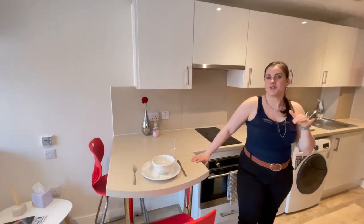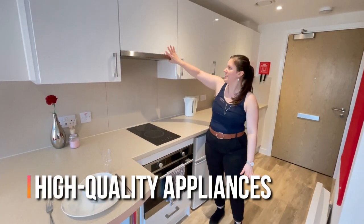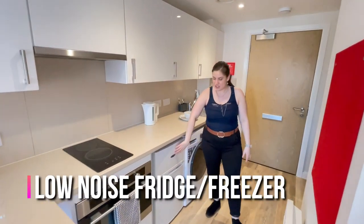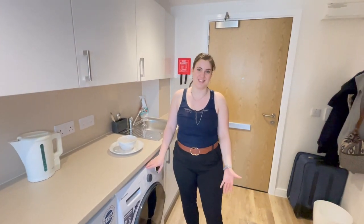This studio is also self-contained, which is a brilliant addition. You have a wonderful breakfast bar, the stove, oven, extractor fan, a fridge freezer which is extremely quiet and low noise, and a washer tumble dryer. That means you don't have to go to the laundry room, which is great.